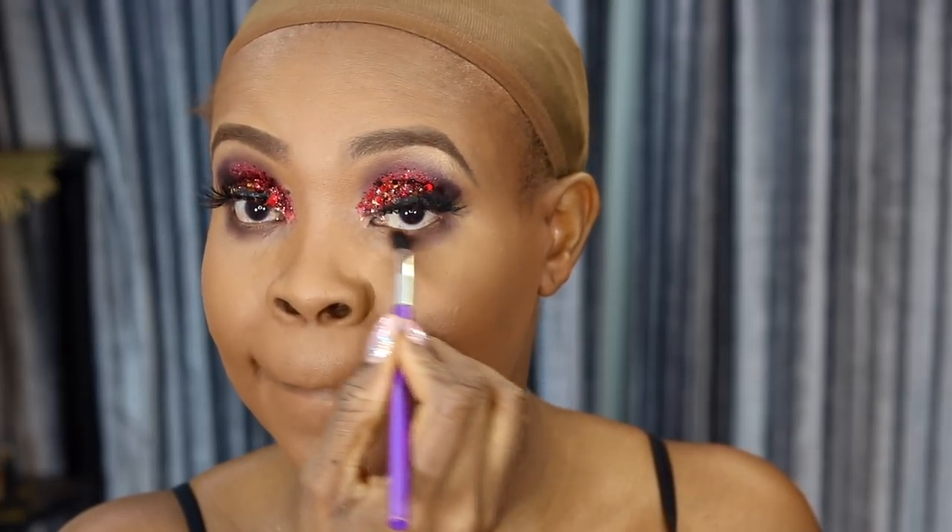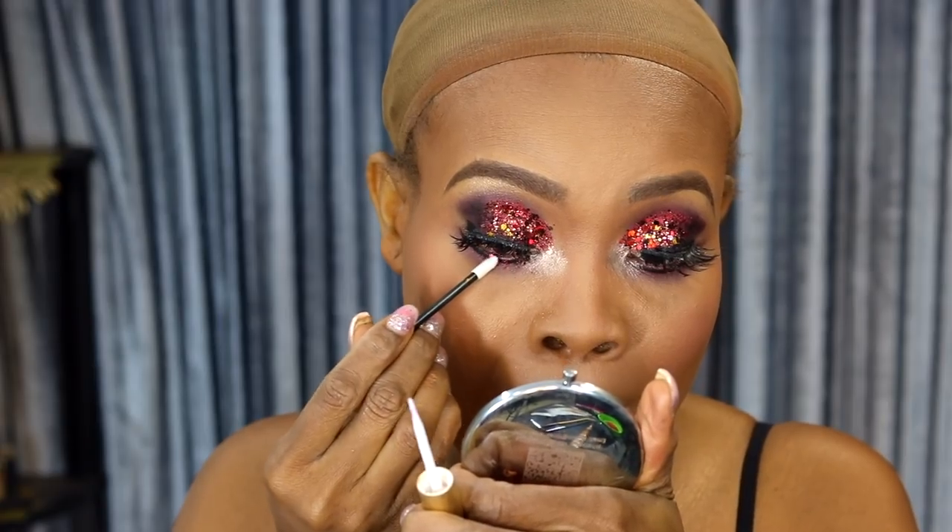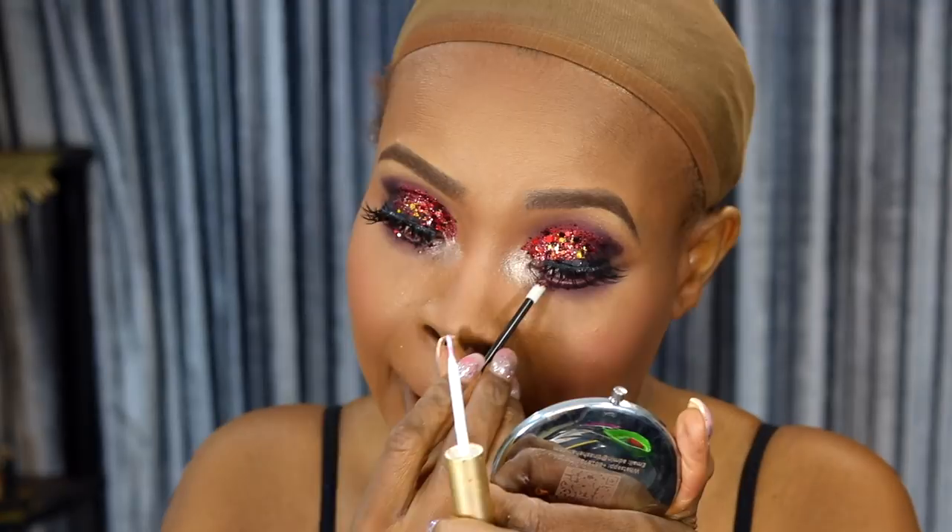Using my banana powder, I'm going to set under my eyes. To remove my bake, I'm using the MAC Skin Finish in the color Dark. Going back to the eyes, I'm applying the same MAC blush again. Then I'm using my Revolution highlighters — one is a highlighter and one is a bronzer — to glow up my skin.